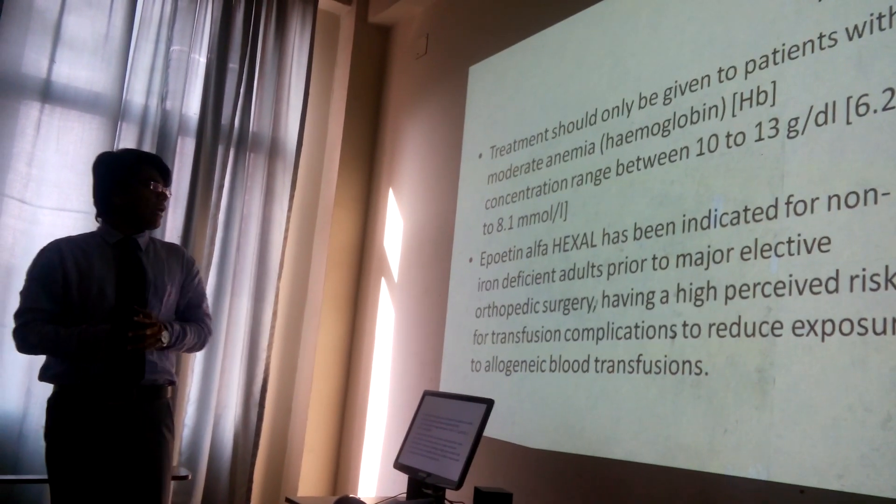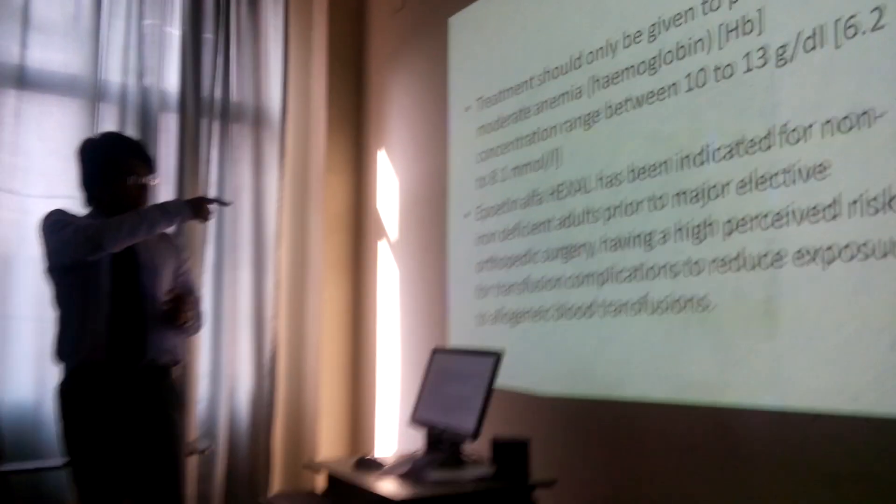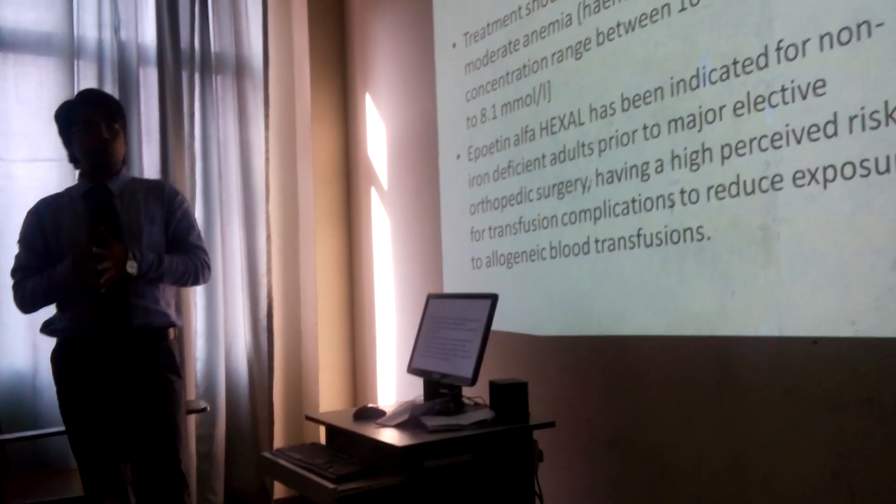There is an indication for non-iron deficiency. Another important point is that we will not use it if there is an iron deficiency present. This is basically in adults, because if they are undergoing orthopedic surgery and have a high risk of transfusion complications, we don't prefer epoetin alpha when iron is not adequate.